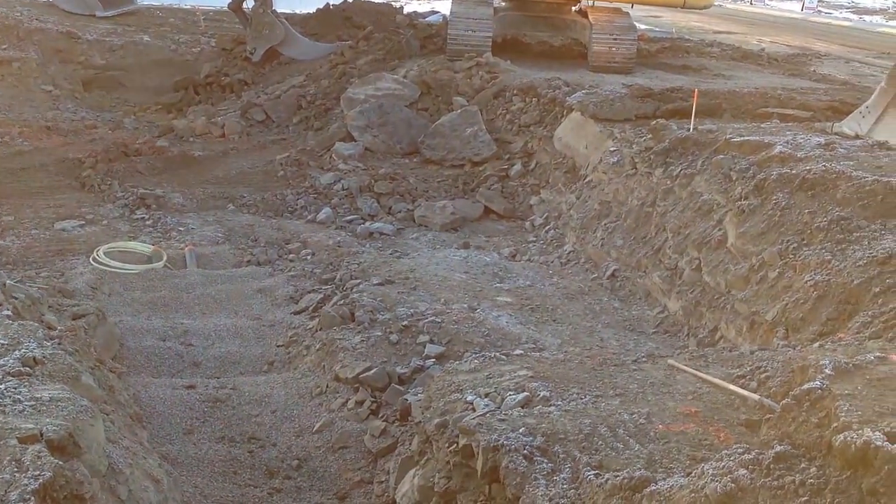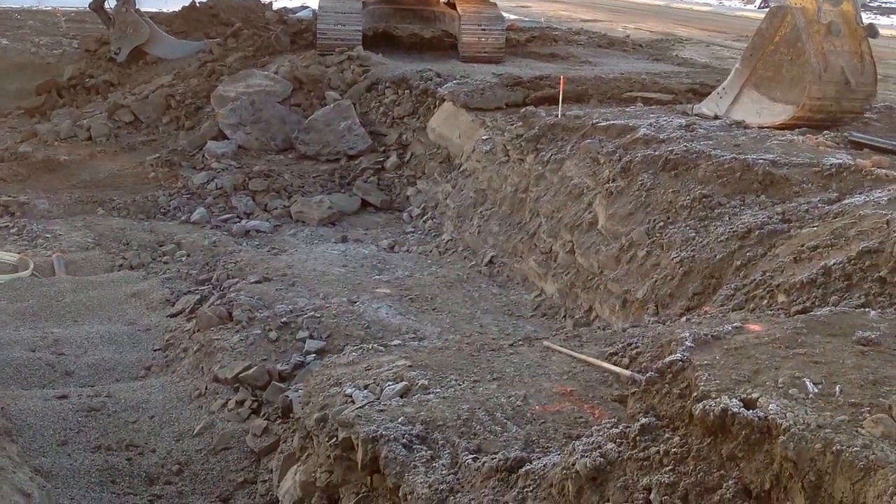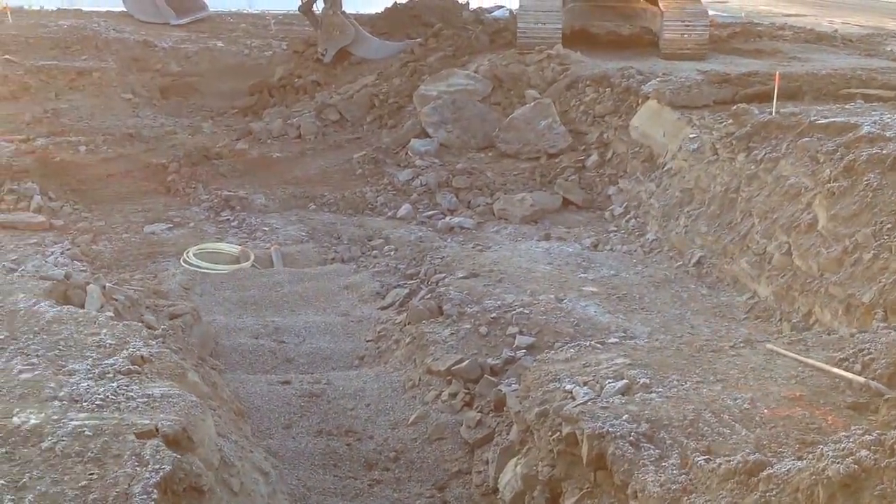It's sandstone all the way to the bottom, with quite a bunch of organic matter and wood material mixed in with the sandstone.